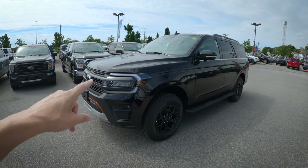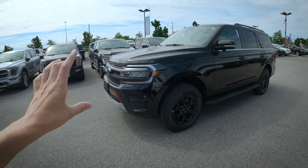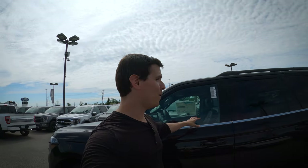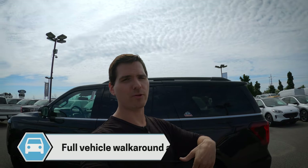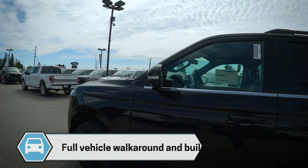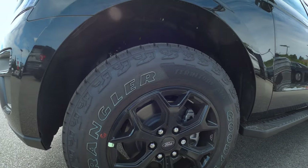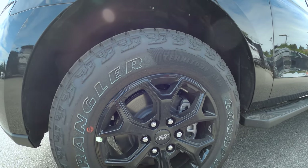Looking at it from an angle, part of the body almost resembles the Ranger a little bit — until you get to the body styling and realize just how much of a beast this thing is. The Expedition Timberline is strictly available in the regular wheelbase, not the Max version. Starting with outside features, we've got Goodyear Wrangler tires, which look absolutely stunning. Off-road is really where the Timberline shines; it's built more for that off-road type of performance.